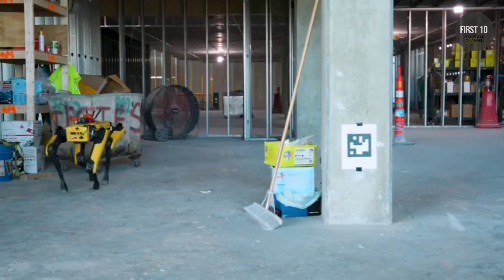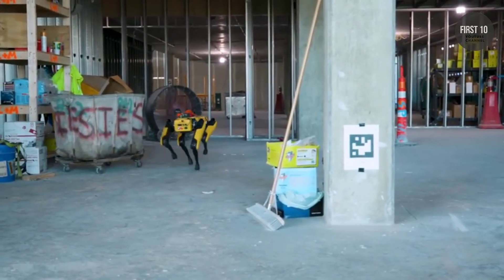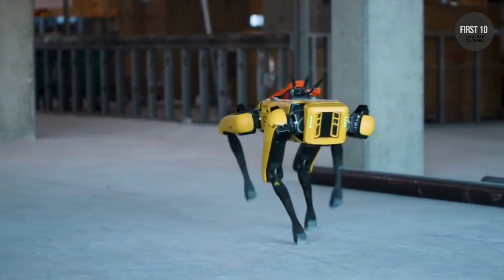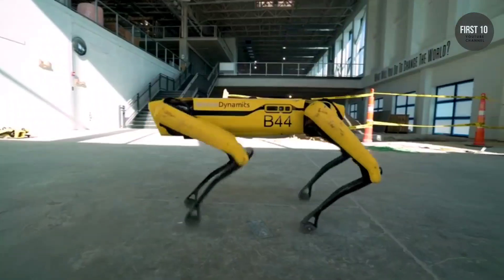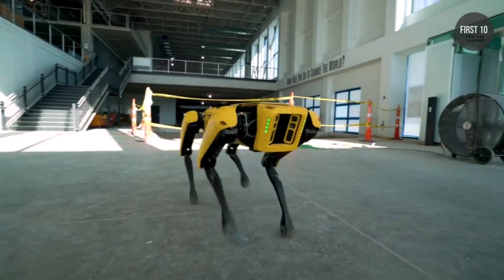Animal robots have evolved from clunky early prototypes to some of the most aesthetically pleasing, occasionally mesmerizing, exemplars of human ingenuity. Check out these awesome robot animals — they're so cool!